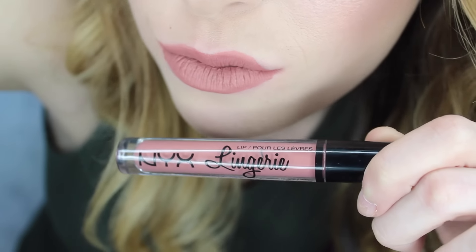Next is Bedtime Flirt, which is a little bit pinker than Push Up but still in the same family. I really love that one — it's my second favorite of all the lighter colors. I only picked up the ones I thought I'd really wear, and I definitely like this one.